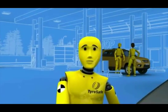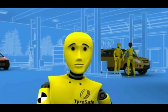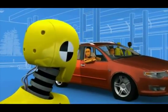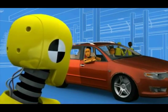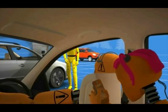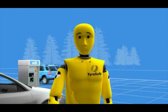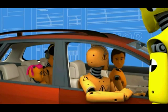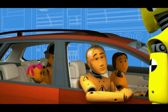Hi. Just can't be doing my monthly tyre pressure check. Like to keep on the safe side. Hi, Mark. Oh, hi, Bob. What are you up to? Checking my tyre pressure. When did you last check yours? A few weeks ago. Maybe a couple of months. Last summer?